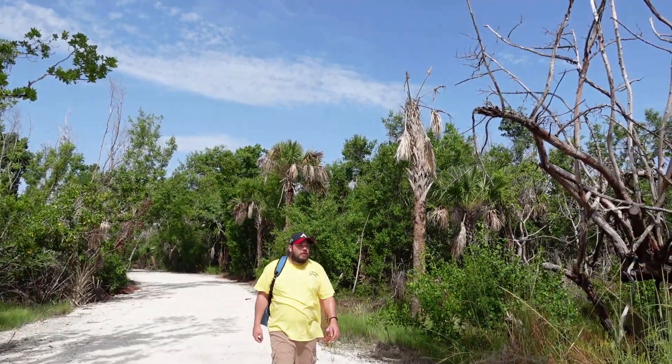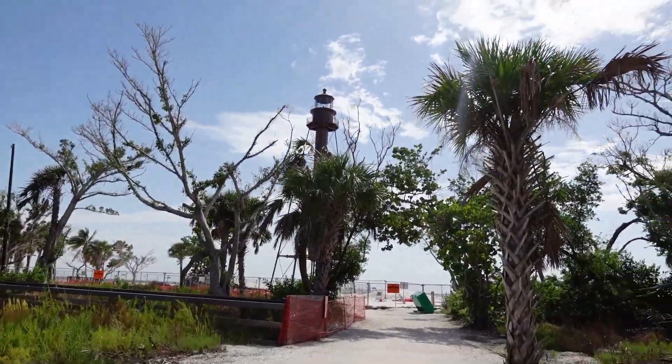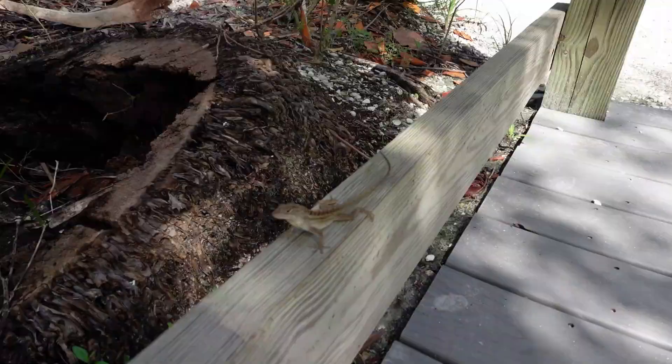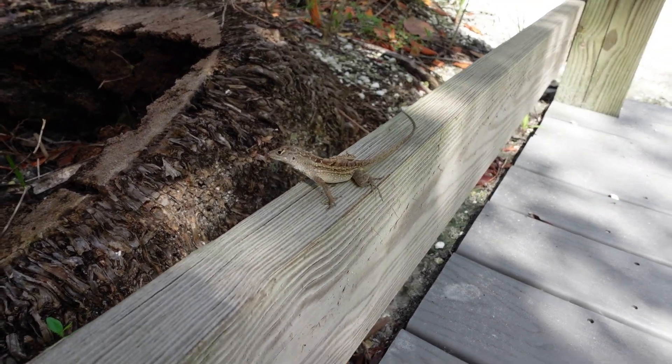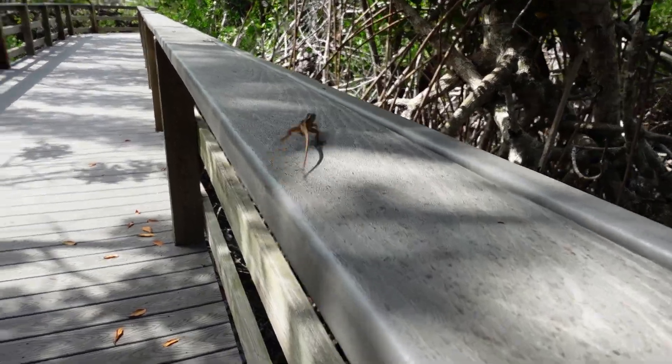See the lighthouse? Yeah, from afar. Looks a little different, huh? You guys see this little guy? Look. Well, that was neat seeing the lighthouse — it's definitely very different looking.